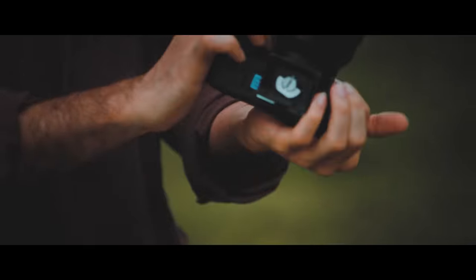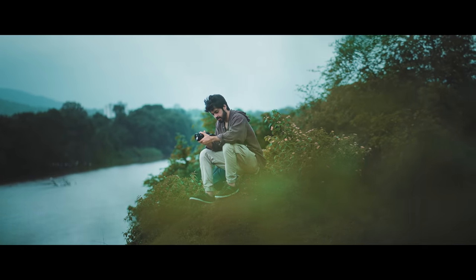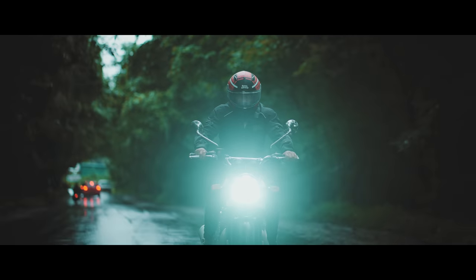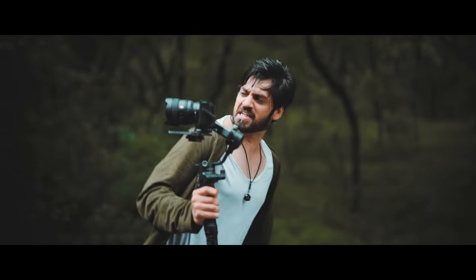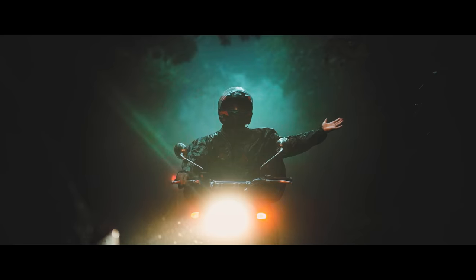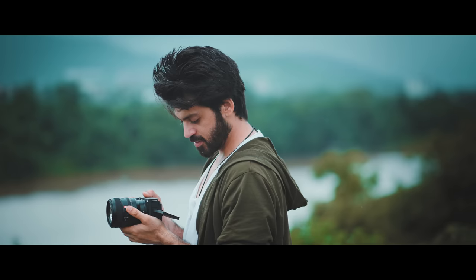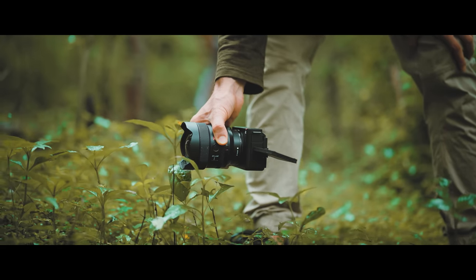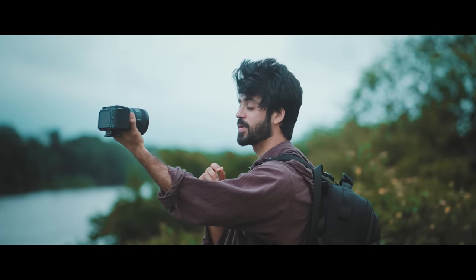What does filmmaking mean to you? For me, it starts with the camera through which I can feel the thrill, the excitement, the passion, the moments of joy and calmness. I can capture the beauty around me, because the more I see, the more I feel.